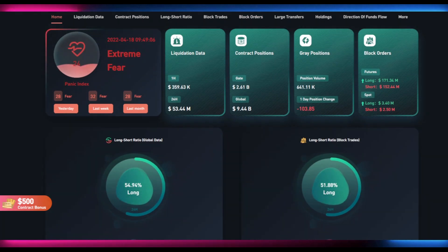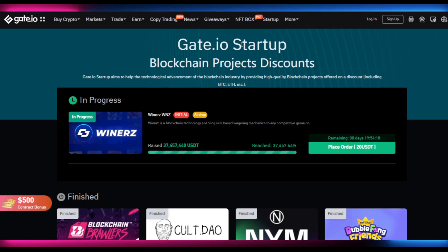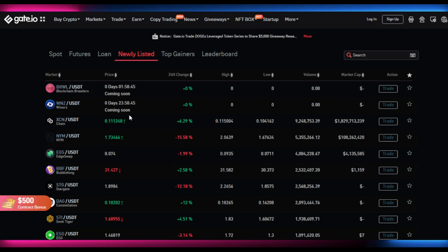Now one of my favorite things to share is startup tokens. I've made a lot of money in startups and I'd advise you to join as well - click the link in the description to join Gate.io with my referral code. If you deposit $500, you can get $200 as a reward or airdrop. Today's startup is Winners, a blockchain technology enabling skill-based wagering mechanics for competitive games - a utility token with play-to-earn and gaming features. It's already reached 37.4% above its initial target with about 19 hours to go.